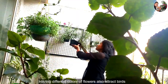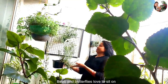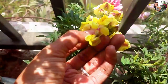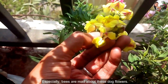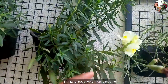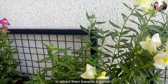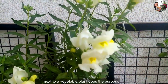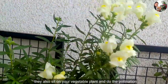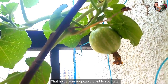Having different colors of flowers also attracts birds, bees, and butterflies to the garden. Bees and butterflies love to sit on calendula, dahlia, dianthus, cosmos, and snapdragon flowers. Especially bees are mad about these snapdragon flowers — they hide inside the flowers. Similarly, because of heavy blooms, chrysanthemum and marigold flowers do a great job attracting them to the garden. At least one flowering plant next to a vegetable plant serves the purpose. Once they hover around the flowering plant, they also sit on your vegetable plant and do the pollination. That helps your vegetable plant to set fruits.